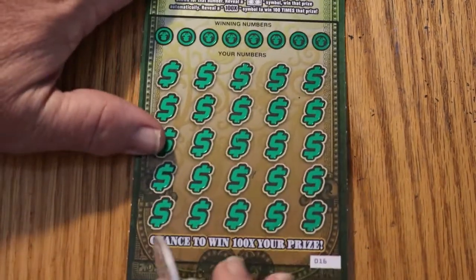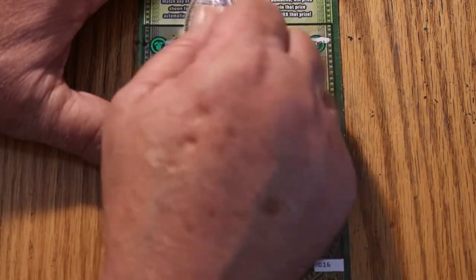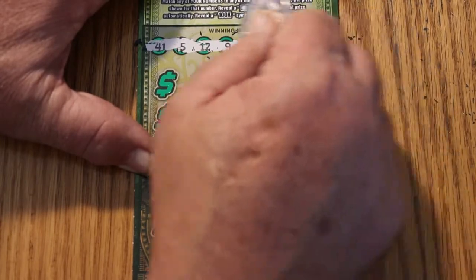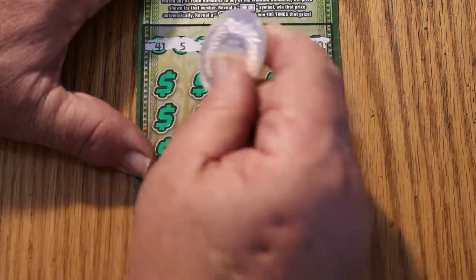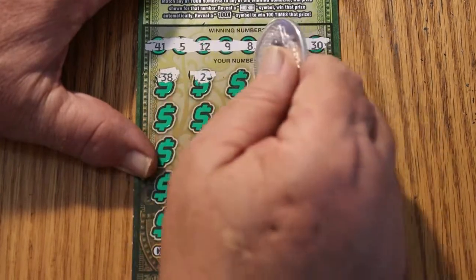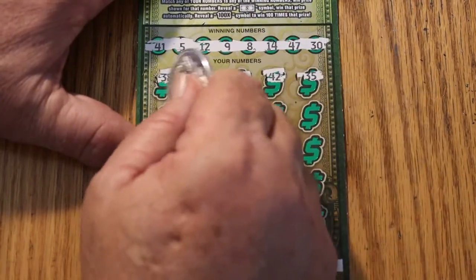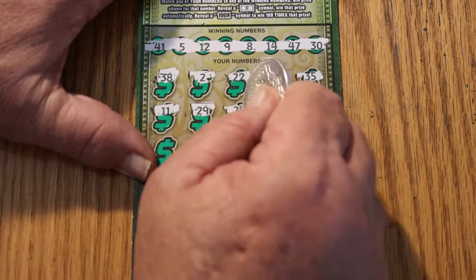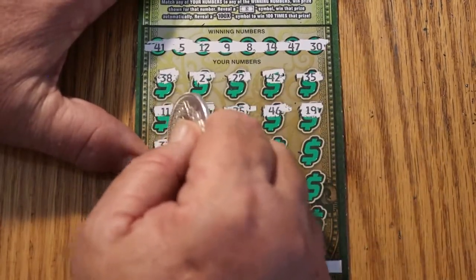Ticket 16. The overall odds are dictating that something should be hitting. Winning numbers: 18, 41, 5, 12, 9, 8, 14, 47, and 30. Scratching: 38, number 2, 22, 42, 35, 11, 29, 25, 46, 19, 33, 33.